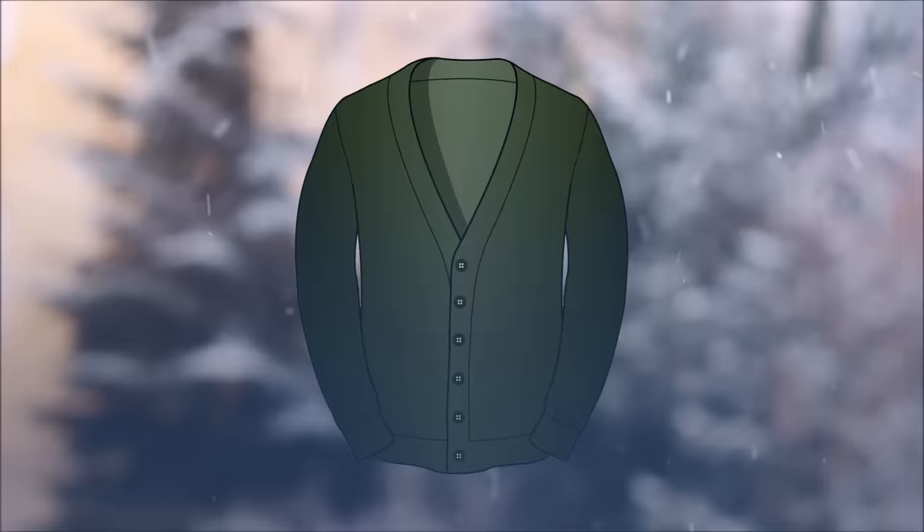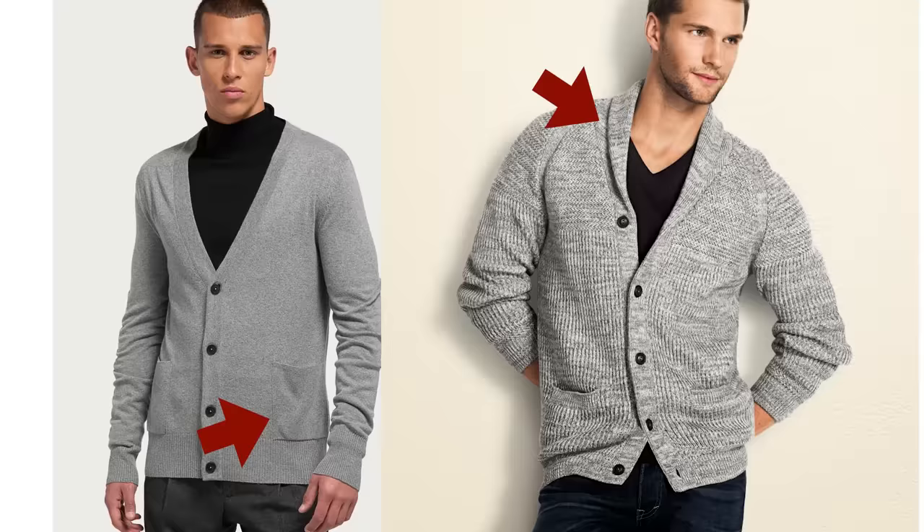Next up, we've got the cardigan sweater. The one key characteristic that separates this sweater from all others is that it's not a pullover — it has an opening in the front using buttons or a zipper. Two other things you'll often see on cardigans are pockets in the front and lapels, where the sweater folds over similar to a jacket. You'll find a wide variety of cardigans from different materials, some casual and some lighter weight that can actually be layered under a jacket.